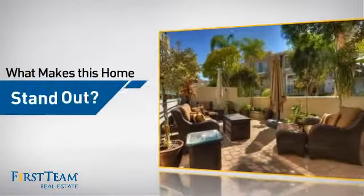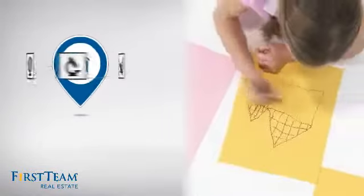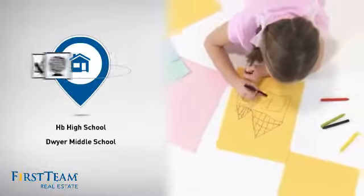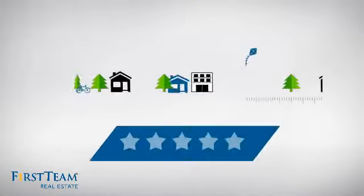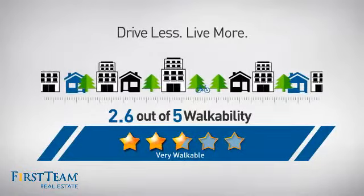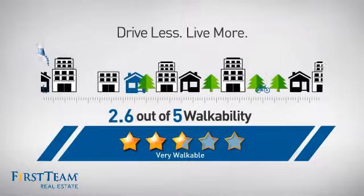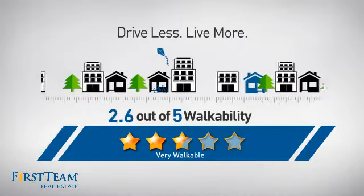But let's talk about what really makes this home stand out. Parents will be happy to know that it's located near several schools. And with a walkability score of 2.6, the neighborhood is a very walkable place to live, for a healthier lifestyle, shorter commutes and the ability to run errands on foot.